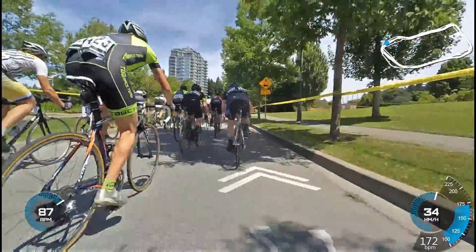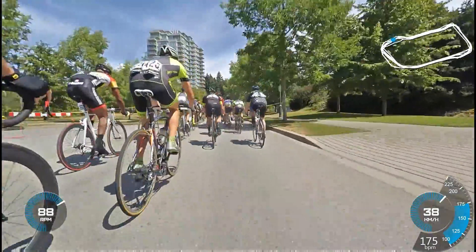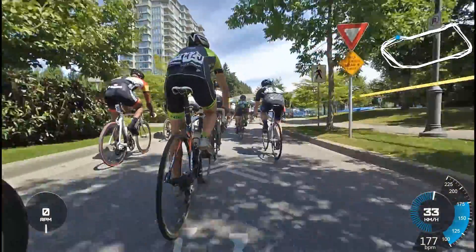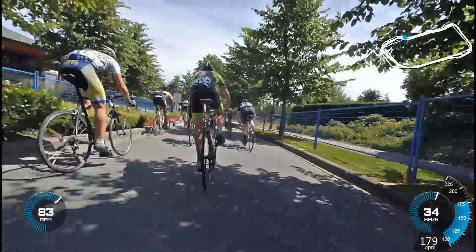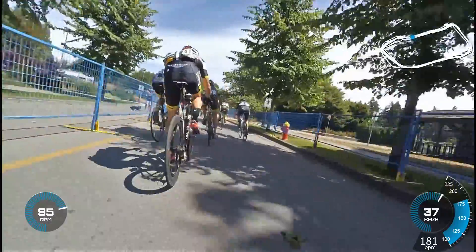I'm slowing down here, sitting up, then accelerating again. Hitting the roundabout, then accelerating again, then hitting the climb hard — just trying to hang on. Probably doing around 500 watts going up this hill. It's not a big hill, but it's big enough to make you hurt.